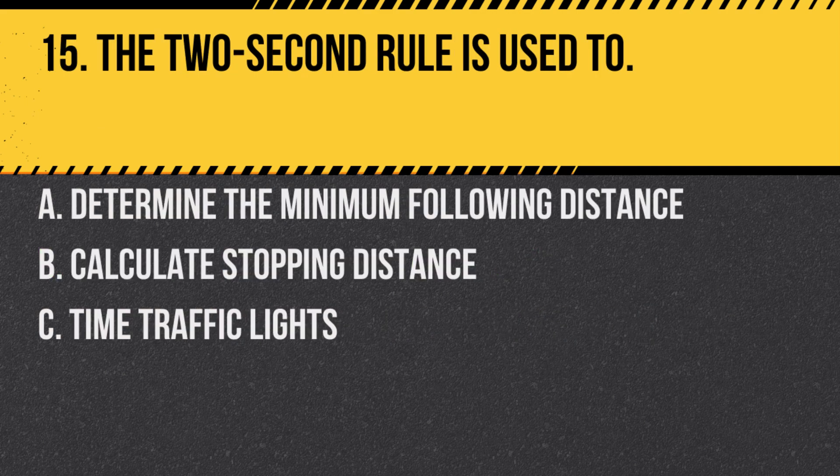Question 15. The two-second rule is used to: A. Determine the minimum following distance. B. Calculate stopping distance. C. Time traffic lights. Answer: A. Determine the minimum following distance. Keeping a two-second buffer between you and the vehicle in front can provide a safe following distance.